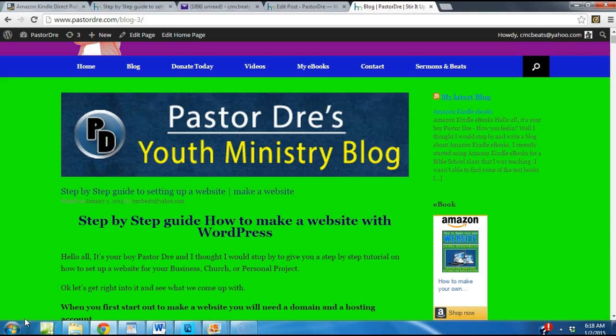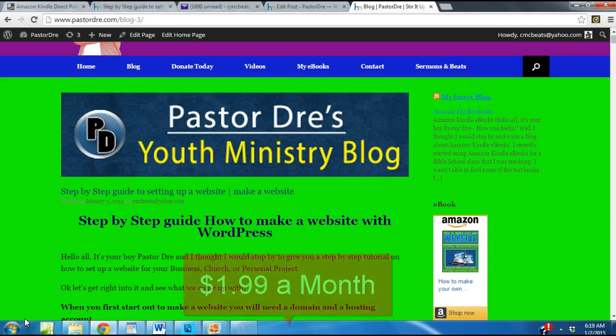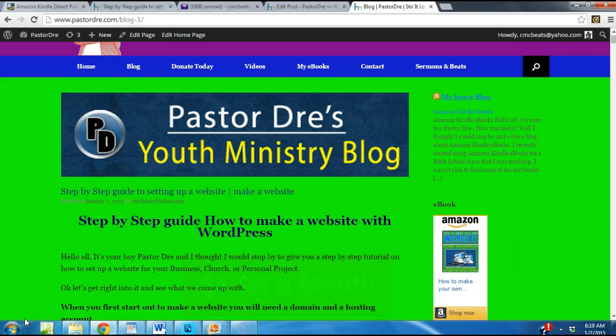Whether it's for your youth ministry website, church website, or maybe even you got a rap group or a business — it's time to take your online game to another level. I want to show you how you can set up your own website, your own blog for $1.99 a month. It's unlimited emails, unlimited bandwidth. So it's a lot of good stuff. So let's get right into it.